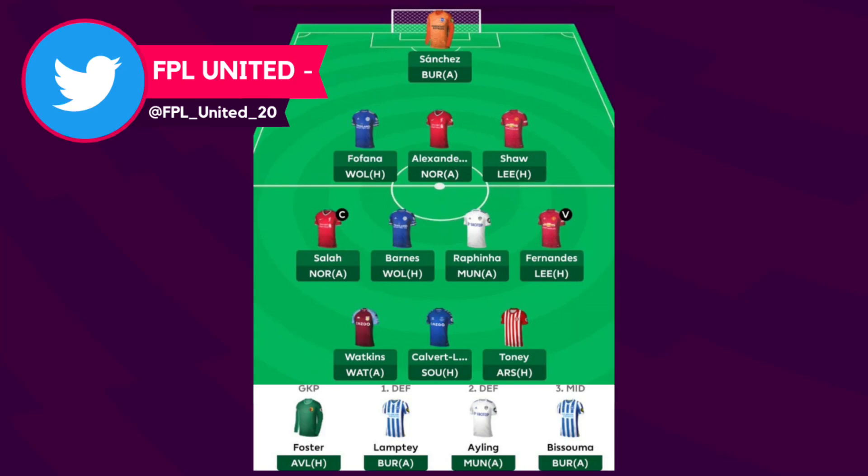For his forwards he has gone with Watkins, Calvert-Lewin and Antonio — I do think this is going to be a very popular front three, as they are the three highest owned forwards at the moment. For his bench he has gone with Lamptey, Ayling and Fofana, three very good £4.5 million options. Ayling does have a tricky start to the season while Lamptey and Fofana have good fixtures. The only thing I'd say is that maybe Ayling at £4.5 isn't the best option — the likes of Conor Coady or Rob Holding could be better alternatives.